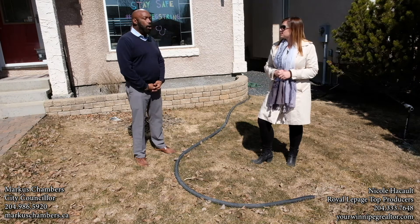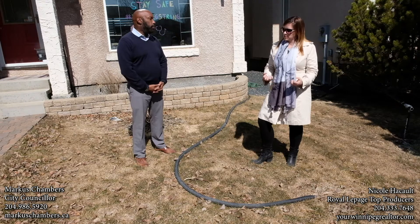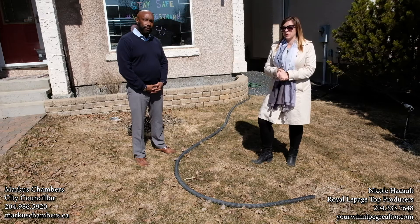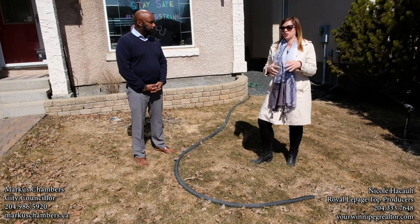It's preferred that you do it on your lawn where it can be absorbed into the ground. That's our Wednesday Wisdom for the week. I hope you learned a little bit about sump pumps, and if you've got any questions, you can always reach out.